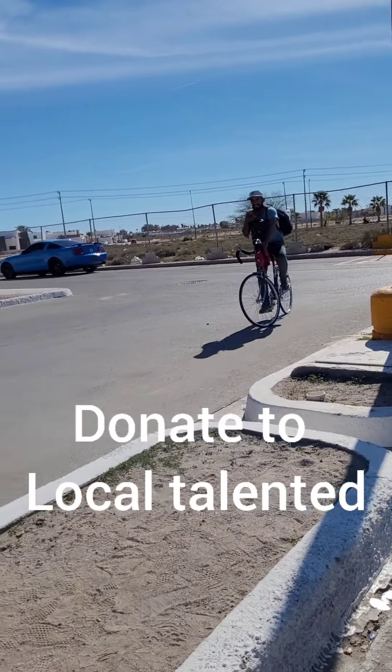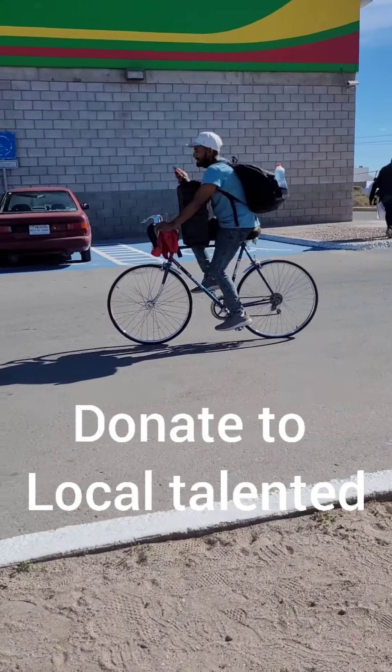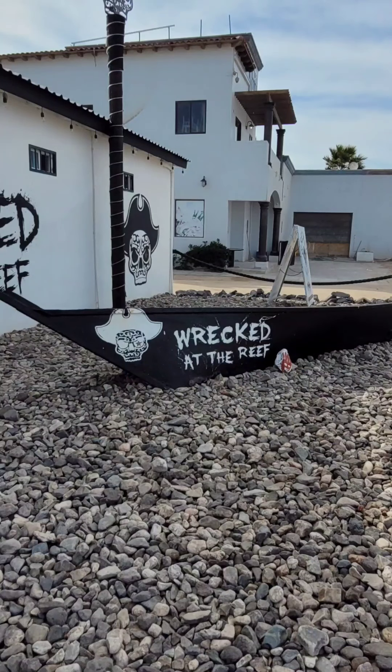Donate to the local talented buskers. Get your rig painted at the campground. Get wrecked at the reef.